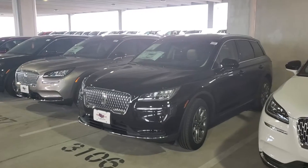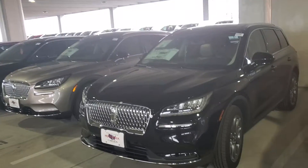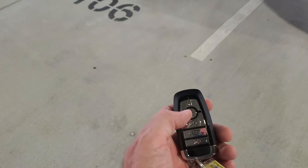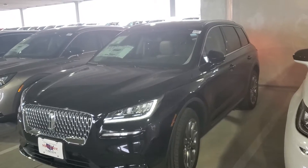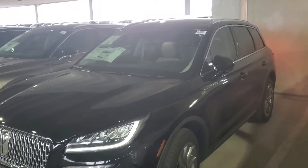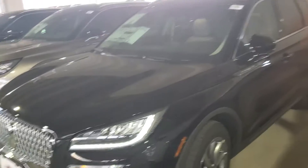Hey Marco, this is Casper. Good to hear from you again. Wanted to show you this Corsair here — some of the similar technology to your MKZ. This one actually has a lot more equipment on it.